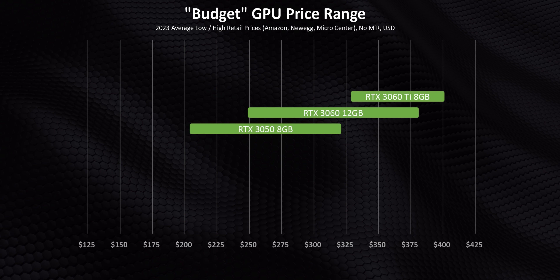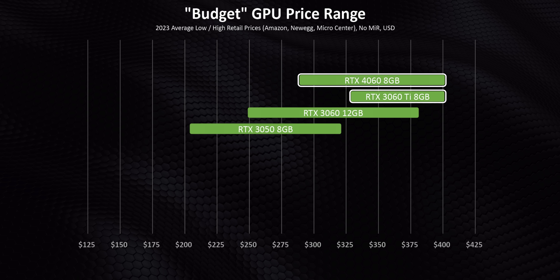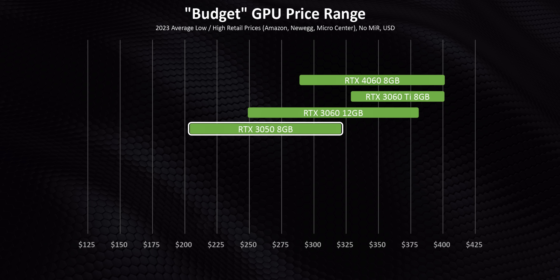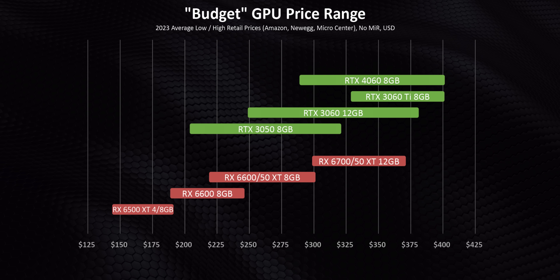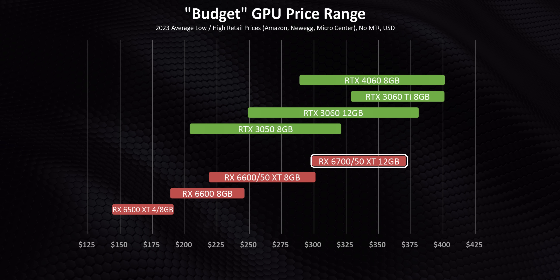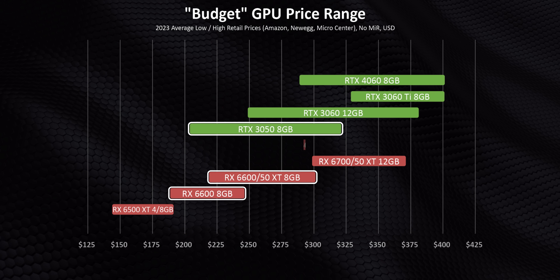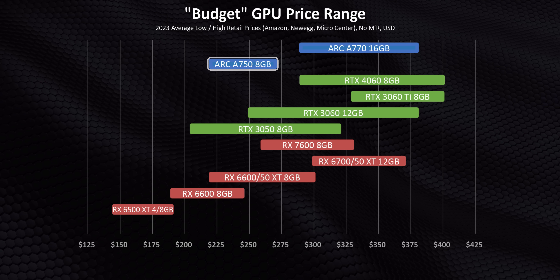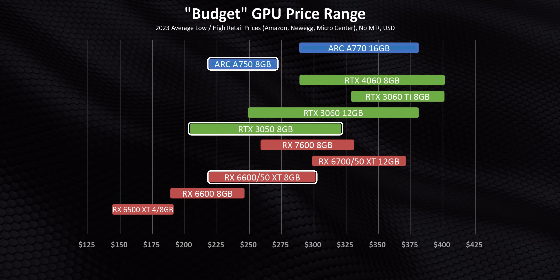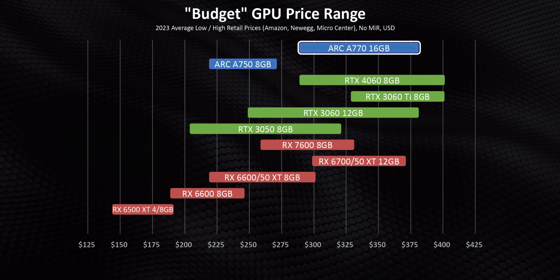The RTX 4060's price can cost just as much as the 3060 Ti or a whole lot less. The 3050 is the only Nvidia card right now to make it below the $225 mark, proving that Nvidia cards generally hold their original prices very well. Meanwhile AMD's previous generations have been deeply discounted, so the RX 6700 XT competes directly with the 4060, while the 6600 cards match or beat the 3050's price. The newer RX 7600 straddles the previous gen. Intel's Arc A750 aligns perfectly with the 6600 XT and RTX 3050, while the A770 starts at just under $300.